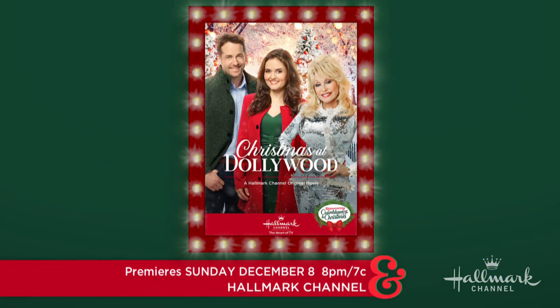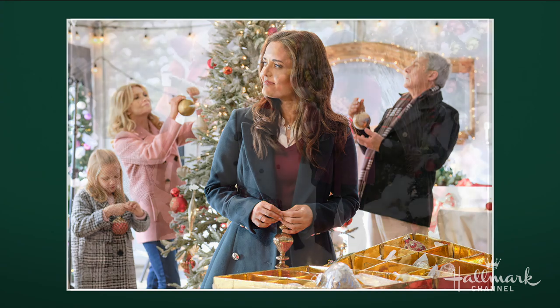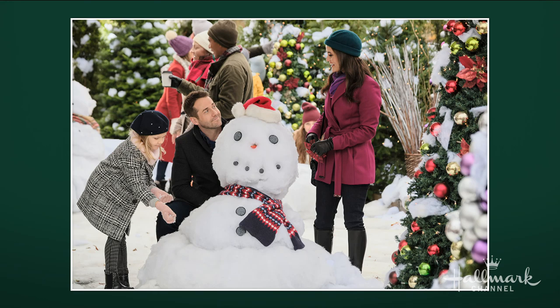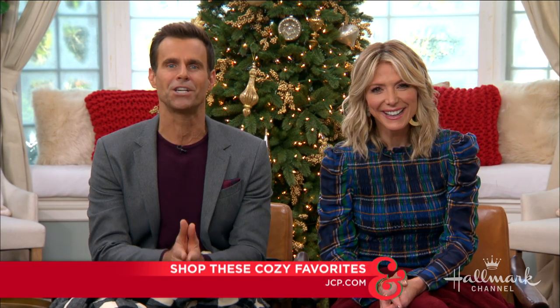Any guest over the holidays is in for the perfect time with all of these. All of you at home can make some cocoa to go along with the Christmas cookies and cozy up on the couch and enjoy the premiere of Christmas at Dollywood this Sunday at 8 p.m., 7 central, right here on Hallmark Channel. It stars one of our queens of Christmas, Danica McKellar, along with Niall Mader as her charming leading man. And of course, you can't have Christmas at Dollywood without the one and only Dolly Parton herself. Turn small moments into big memories and shop these cozy favorites and so much more at jcp.com.